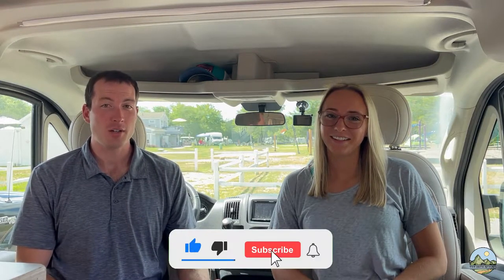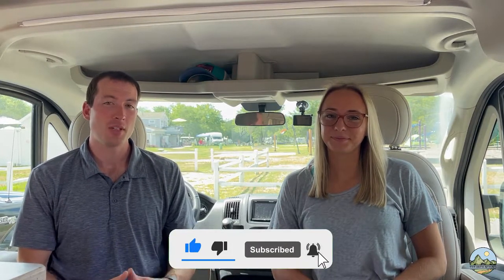A quick note before we get started. Although we have had our camper for quite some time, we don't have a ton of RV experience. I took trips with my family growing up as a kid, but in terms of actually operating, driving, and planning everything, we're total newbies.